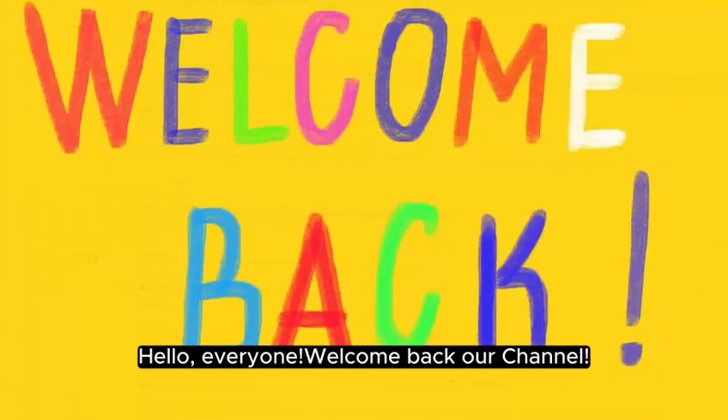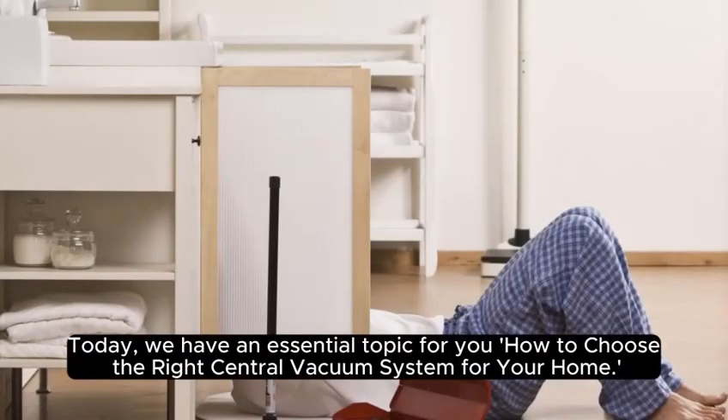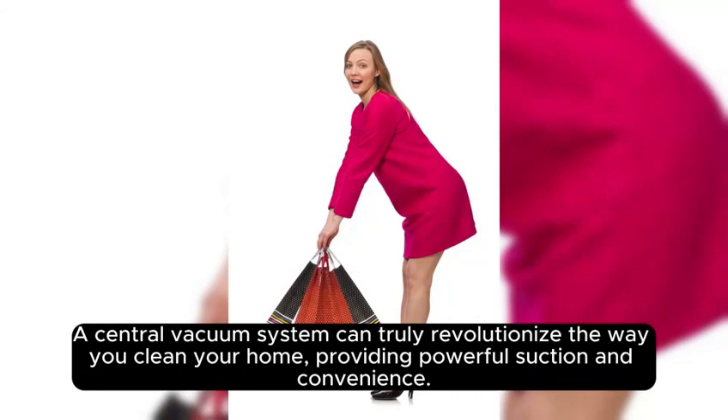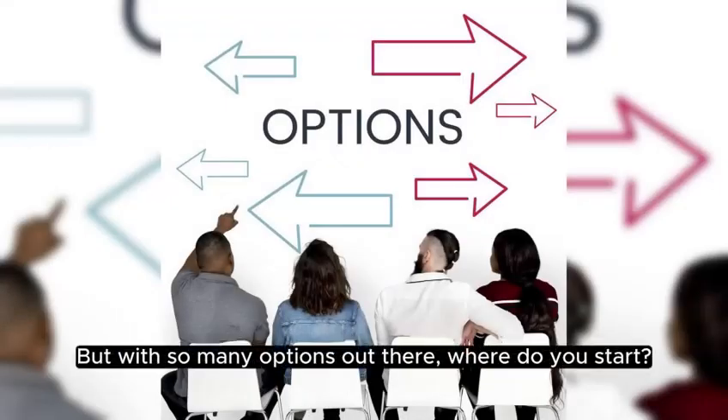Hello everyone, welcome back to our channel. Today, we have an essential topic for you: how to choose the right central vacuum system for your home. A central vacuum system can truly revolutionize the way you clean your home, providing powerful suction and convenience. But with so many options out there, where do you start?